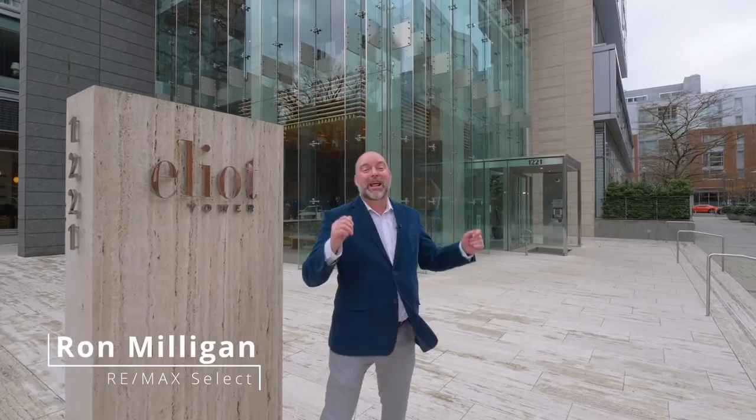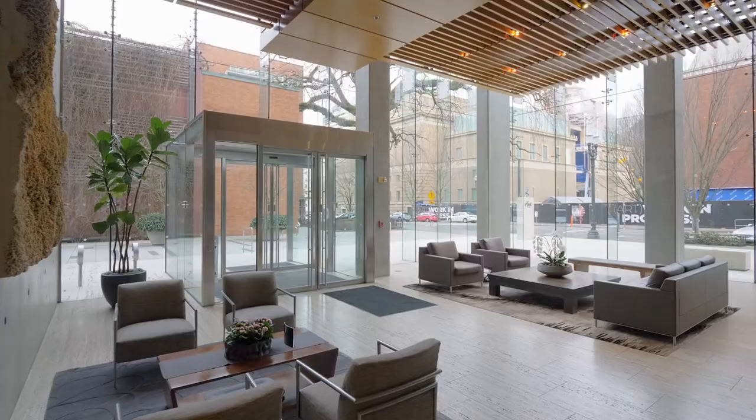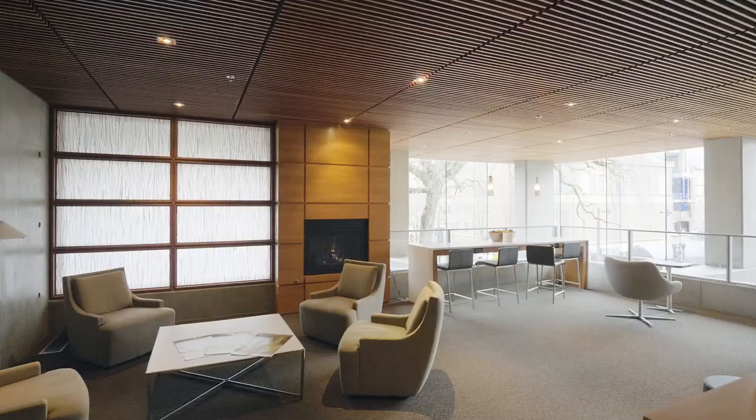Have you ever been to the Elliott? You are gonna love this building. The Elliott is easily one of the best condo towers in the city. With a stunning glass lobby and concierge, it has all the amenities you're looking for.